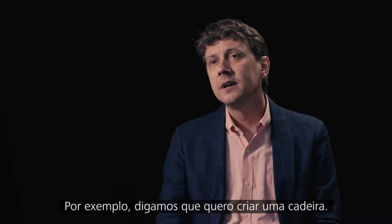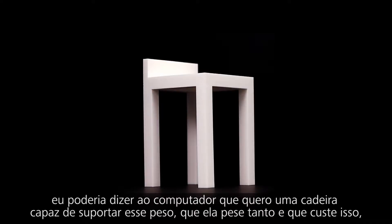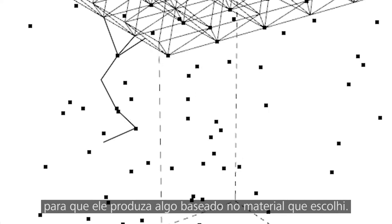For example, say I want to design a chair. Instead of drawing a chair and then playing with the form, I could instead tell the computer that I wanted a chair that can support this much weight, weigh this much, and cost this much,